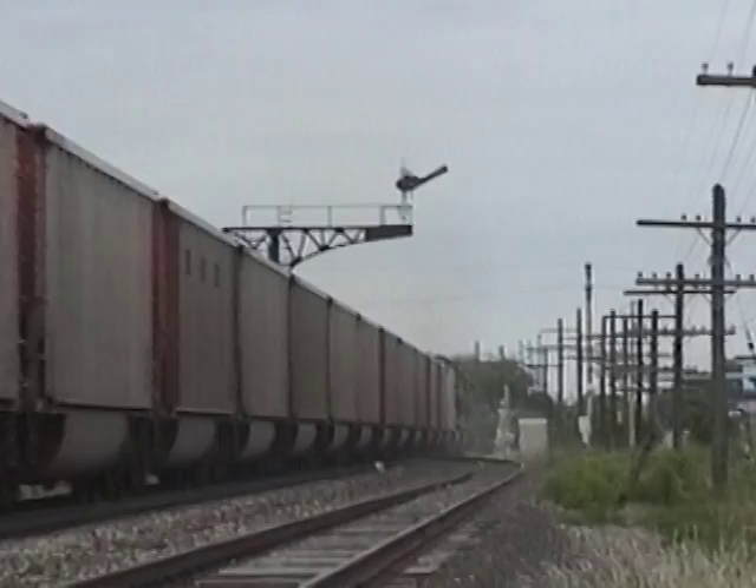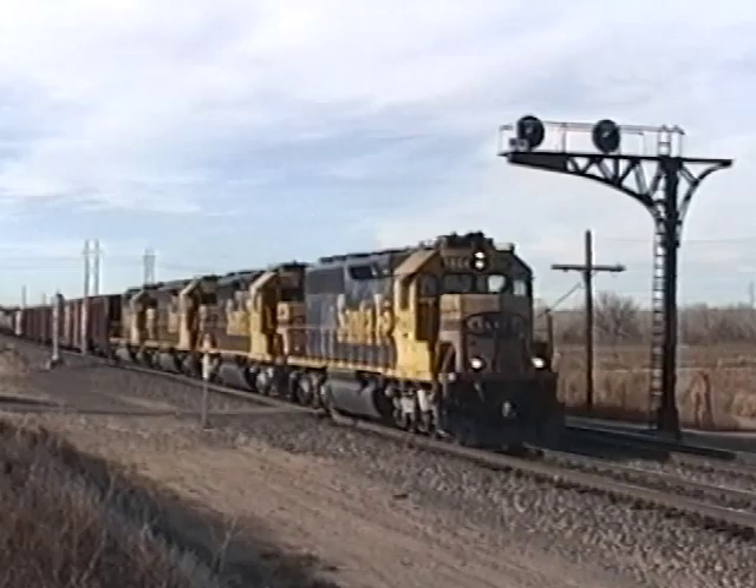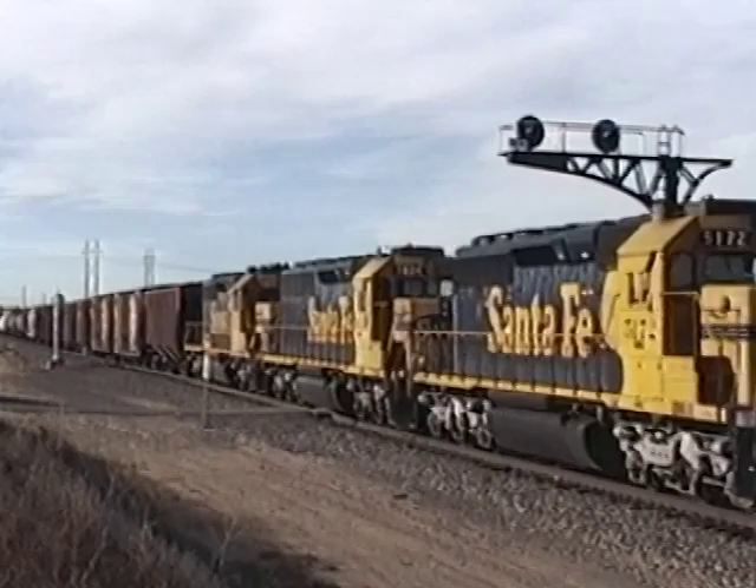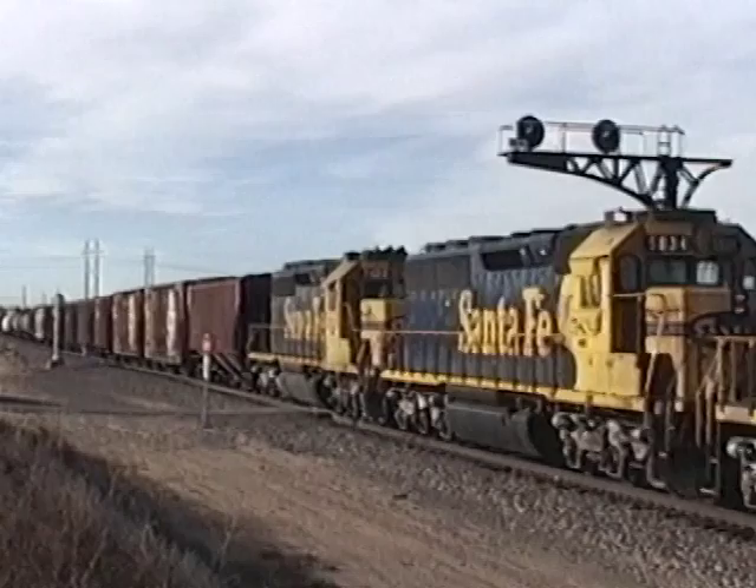Imposing upper quadrant semaphores survived into the BNSF era. In response to growing highway traffic incidents, 1972's yellow bonnet paint ensured higher grade crossing visibility. This locomotive makeover came complete with silver trucks.